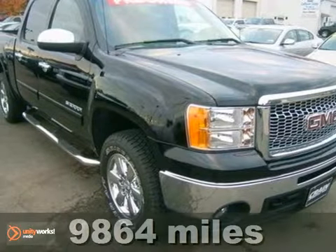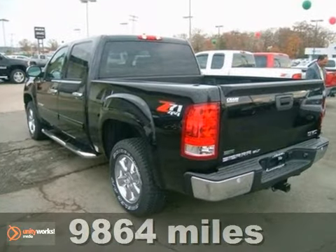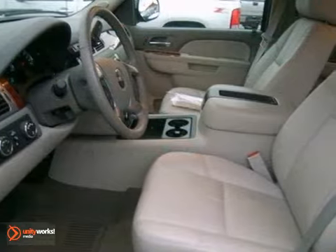It's a 2012 GMC Sierra 1500. This truck looks absolutely brand new, and it looks like 900 miles and not 9,000. Either way,